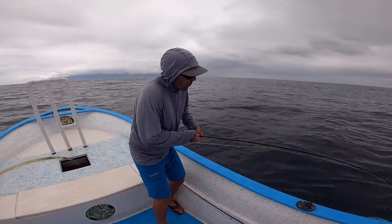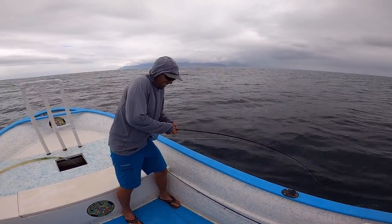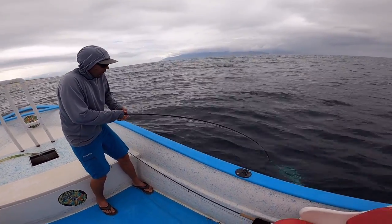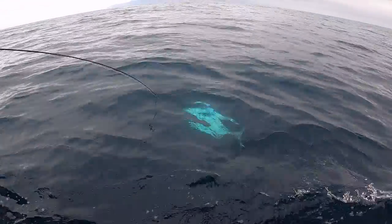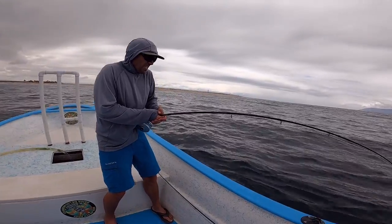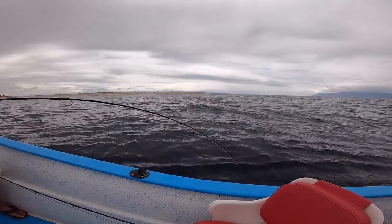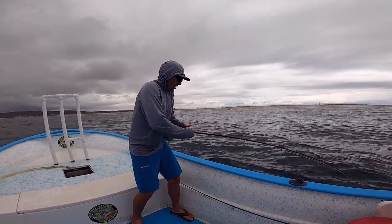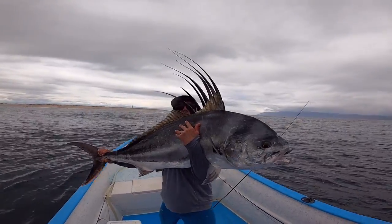This fight has been so much harder than I ever thought it was going to be. This fish is absolutely kicking my ass right now. We've got it about 20 feet from the boat and I just can't break it. That thing is unbelievably strong.